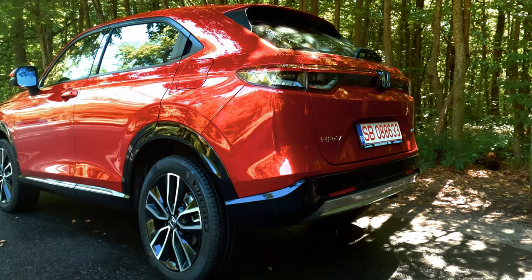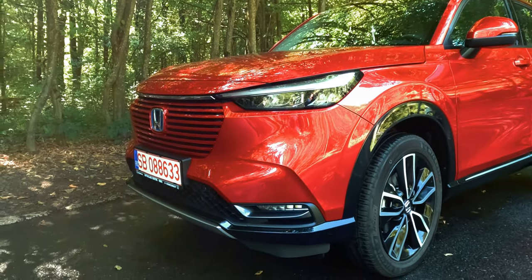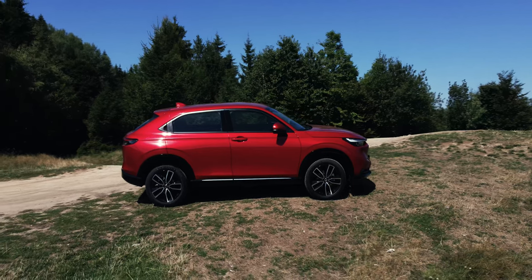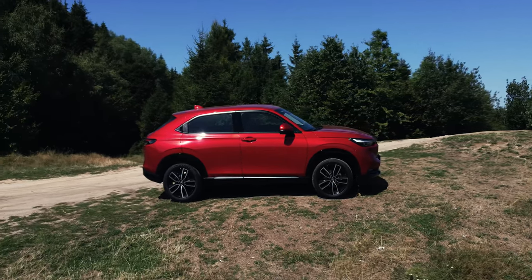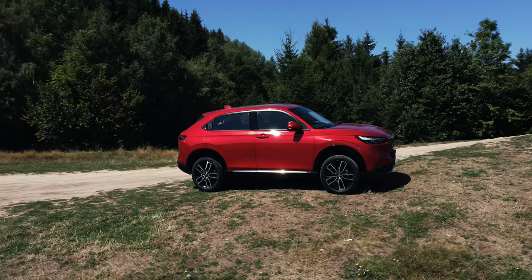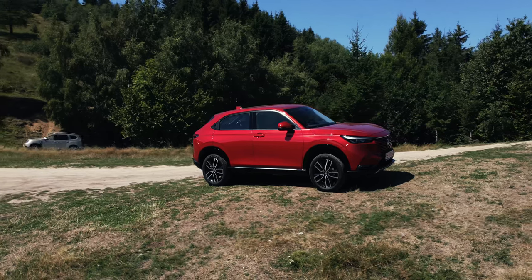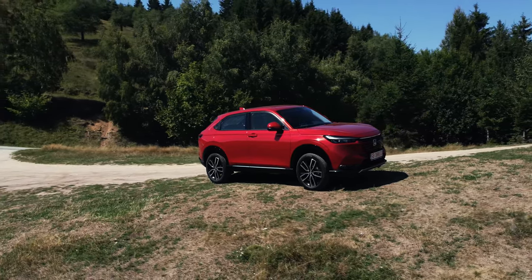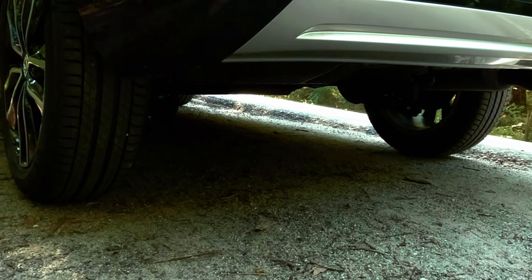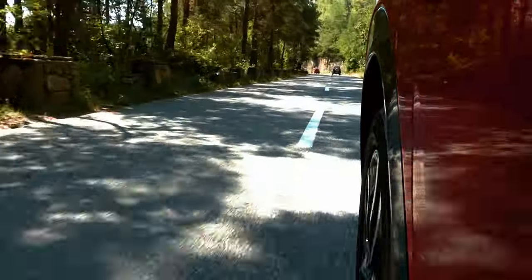The HR-V, or High Rider Revolutionary Vehicle, is Honda's latest subcompact crossover SUV. With its sports coupe-inspired design and unique features, this 3rd generation HR-V brings quite a lot to the table. The advanced model we are reviewing today has a length of 4.34m, a width of 1.79m without including the side mirrors, and a height of 1.58m. This compact size, alongside the 18-inch alloy wheels and the impressive 188mm ground clearance, should ensure a more comfortable and incident-free ride on rougher terrain.